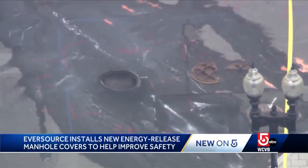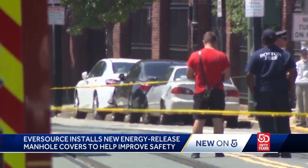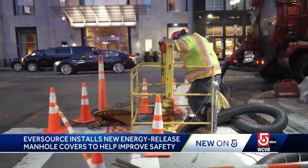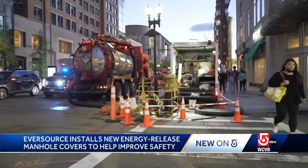Eversource says the ultimate goal is to prevent these explosions from happening at all by increasing the cycle of inspections. We get in manholes very routinely, we do inspections, and we have some new technology and new equipment.